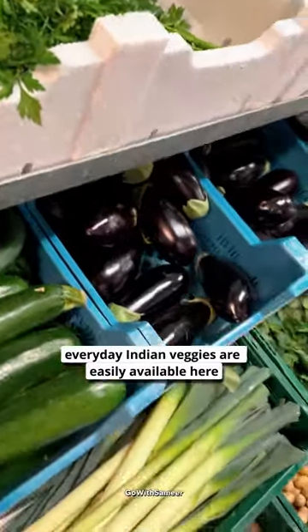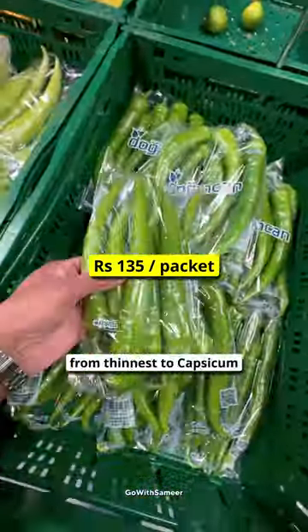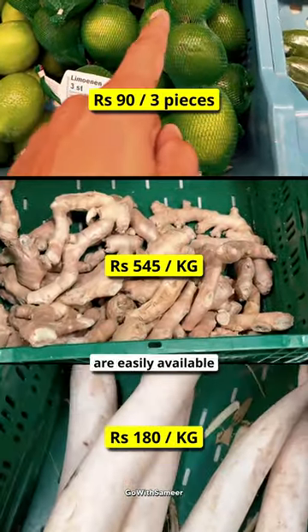Here, everything is easily used in Indian houses. There are different qualities of onions, different kinds of onions, and all the berries. There are basic things such as nembu, adrak, muli — all are easily found here.